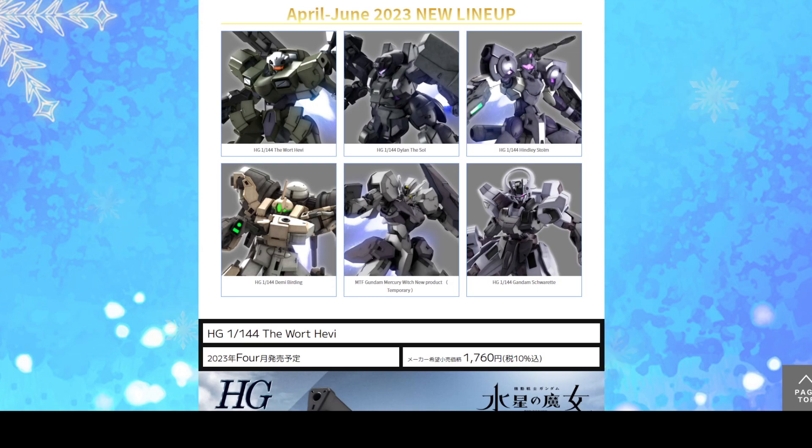That's it for the video. Let me know your thoughts, your predictions, and your overall opinions about these designs and kits in the comment section down below. You all have a nice day, and let's look forward to how G-Witch — or rather the first part of G-Witch — wraps up.